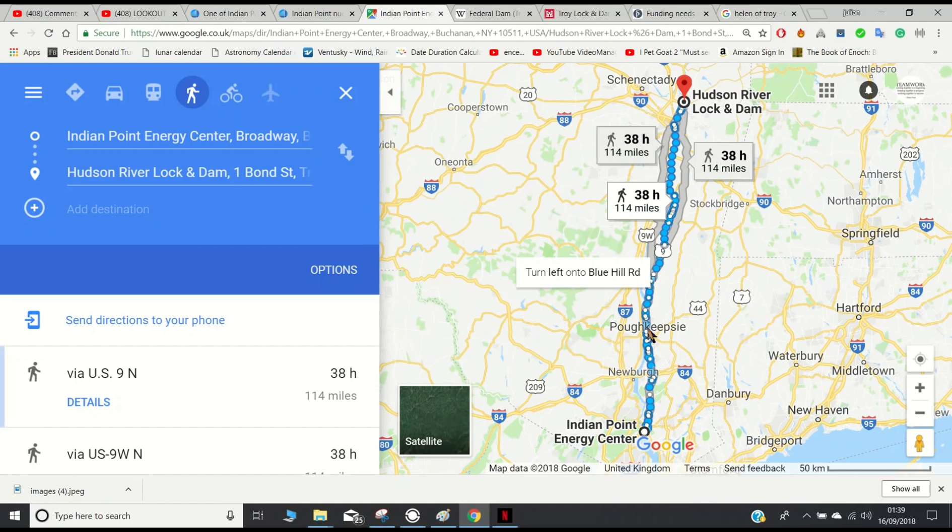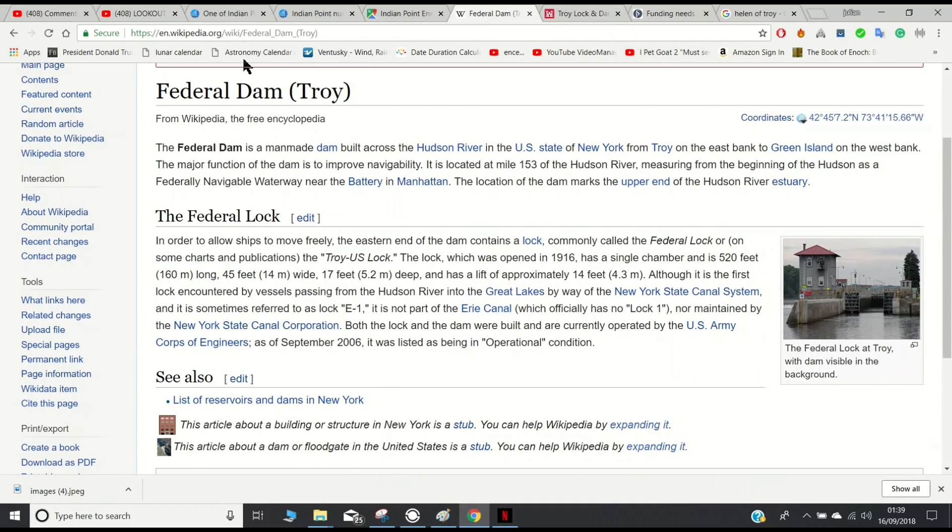The dam that's located upstream from Indian Point is called Hudson River Lock and Dam, or it goes by the name Federal Dam or Troy, and obviously Troy is interesting to me. What is left of Hurricane Florence will be approaching New York around the 18th to the 20th. That's around the same time that Hurricane Helene will be approaching the UK, and I'm wondering if we're referring to the Helen of Troy from Greek mythology, which is obviously a connection to the Trojan War in which a city was lost — Troy.